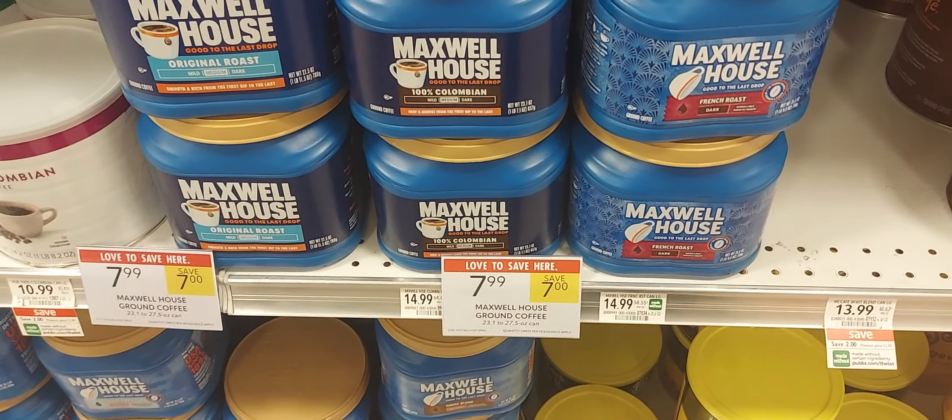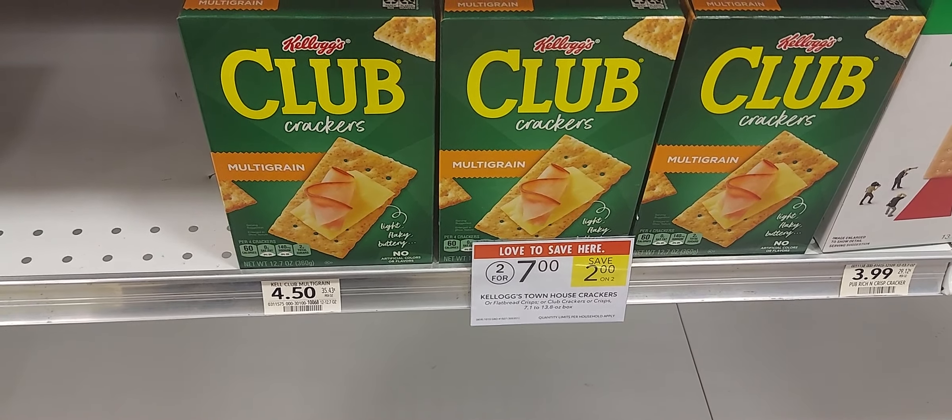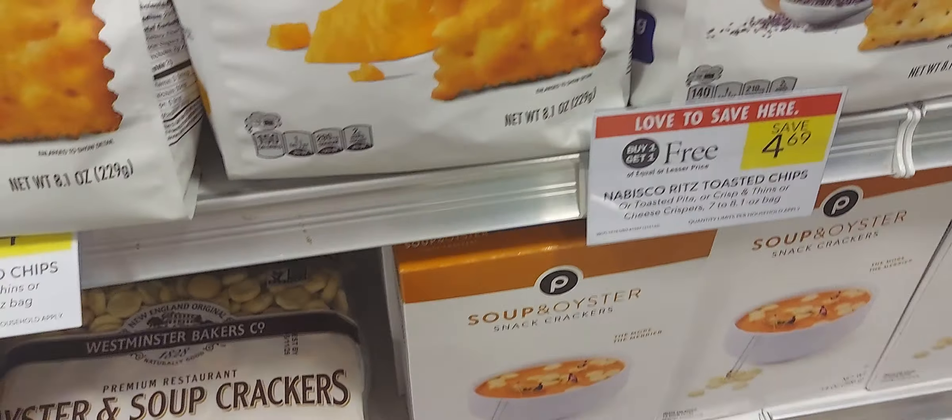The Keebler Club crackers and the Keebler House crackers are two for seven. We have a dollar-off-two digital coupon leaving you to pay six dollars for two.